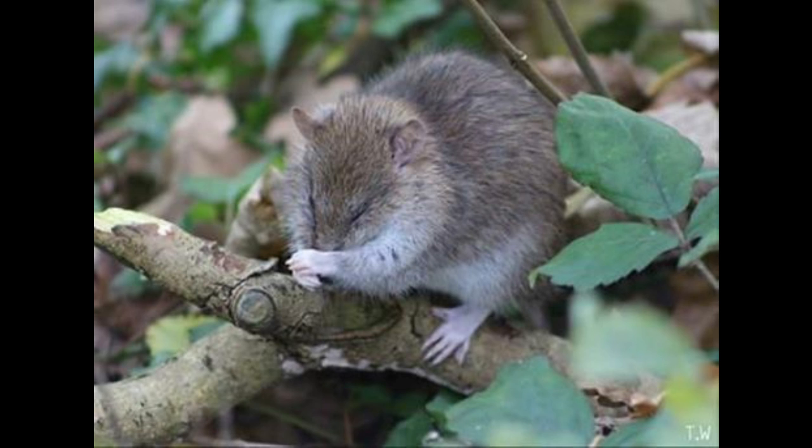If you do have rodents inside a property, make sure you get advice from us before you fill up those holes. This is so we can make sure you have the best advice and follow the best plan to get rid of the rodents without harming them.